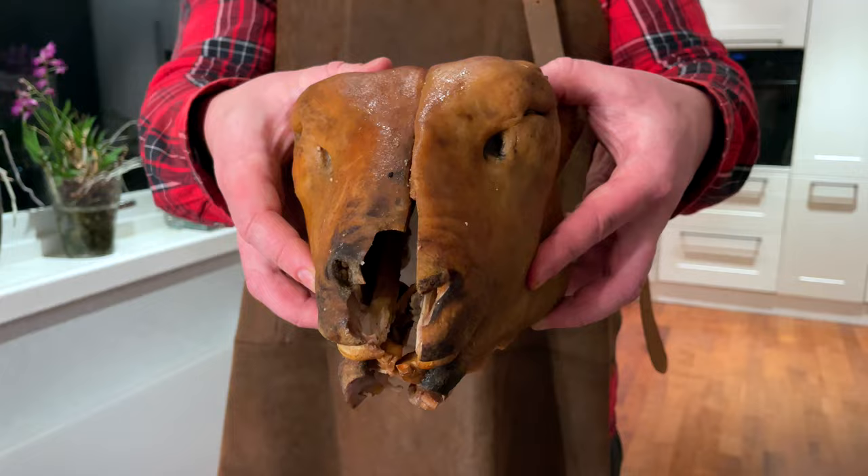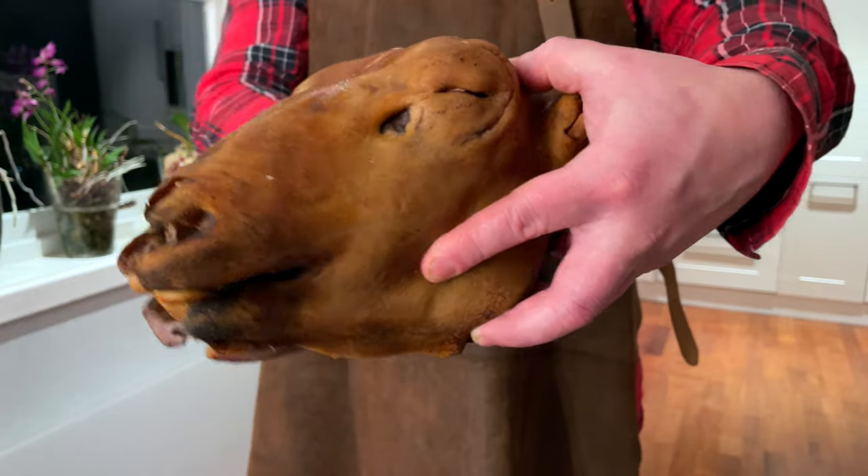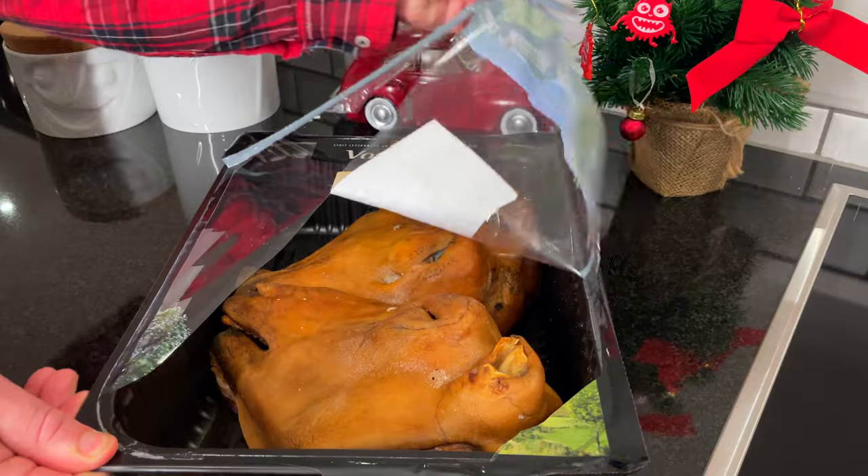The skin and fleece on the head are burned, the brain is taken out, the head is salted, sometimes even smoked, and then dried. Then they divide it into two parts and make such a semi-finished product for cooking at home.